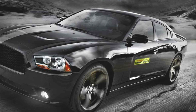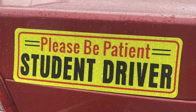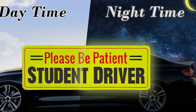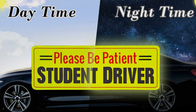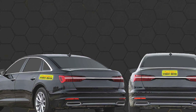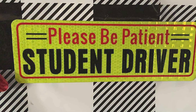Crafted from durable weather-resistant materials, the Singaroo Student Driver Magnet is built to withstand standard weather conditions, ensuring longevity and sustained effectiveness. Its strong magnetic backing attaches securely to any metal surface without causing damage or leaving residue, making it easy to remove or reposition as needed. This magnet is large enough to be easily seen by other motorists, yet compact enough to fit seamlessly on your vehicle's rear. It effectively communicates to other drivers that a student driver is behind the wheel, promoting patience and caution on the road.